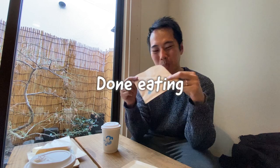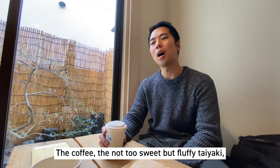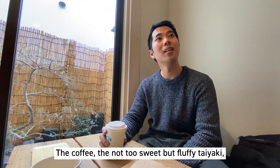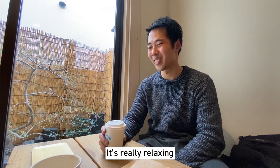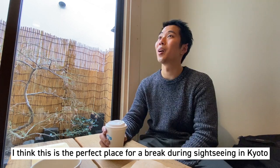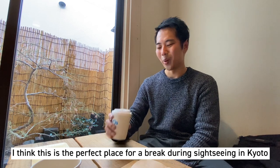I'm going to have the coffee too. It's really relaxing — the coffee, the not-too-sweet but fluffy taiyaki, this atmosphere, the soothing music. It's really relaxing. I think this is the perfect place for a break if you're walking around Kyoto.